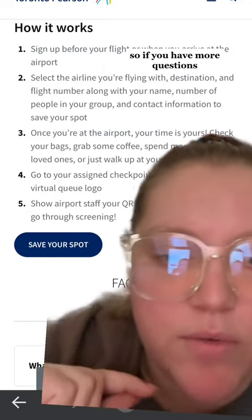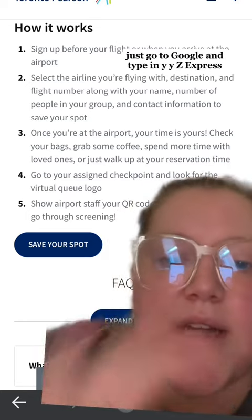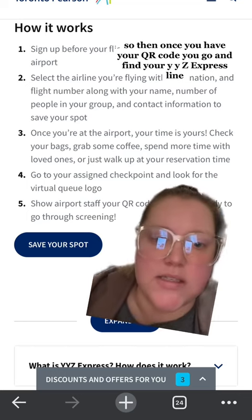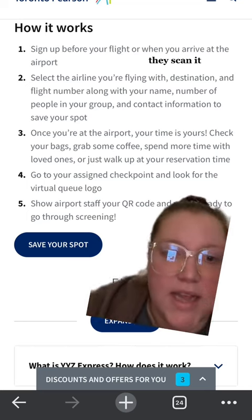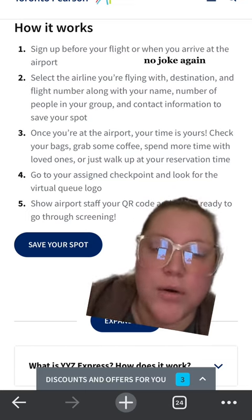It is literally that easy. If you have more questions, there is a whole FAQ on the website — just go to Google and type in YYZ Express. Once you have your QR code, you go and find your YYZ Express line. You show your airport staff the QR code, they scan it, and you're ready to go through screening. It is so simple and worth it, and you get through within 10 minutes. No joke.